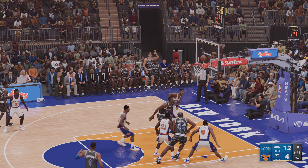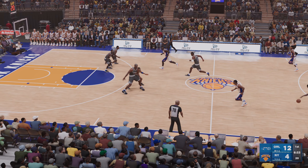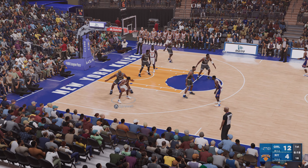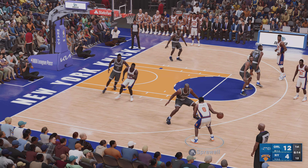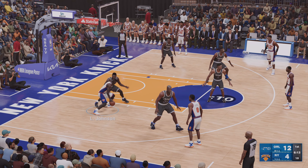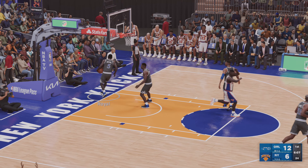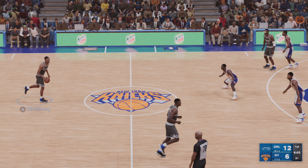A three from Anderson — he can't get that one to fall. Now the Knicks take it the other way — they're looking for a way to score here. Yeah, they've had a tough time taking the lid off. Pass to Johnson, and then Johnson with the dunk. Johnson showing you that impressive leaping ability, terrific at rising up for the throwdown.